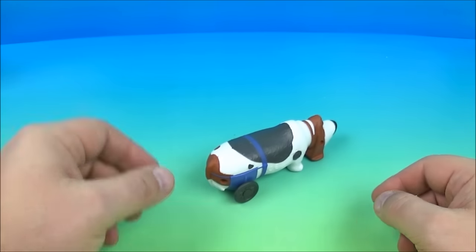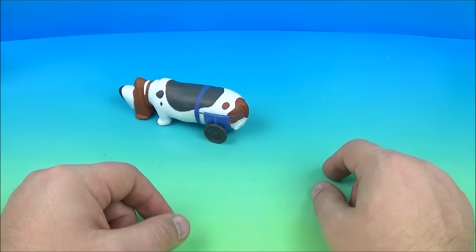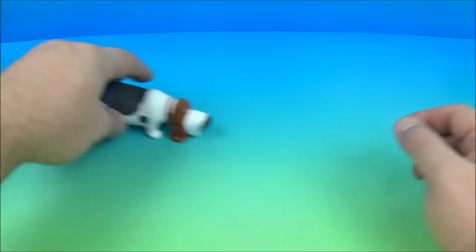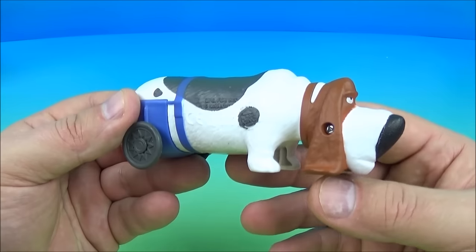And that's what you do — you just push him around and he's freewheeling. Cool stuff, I guess.